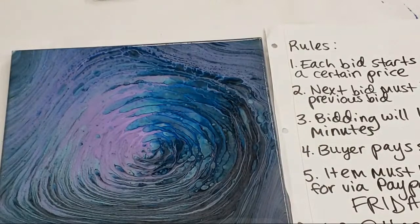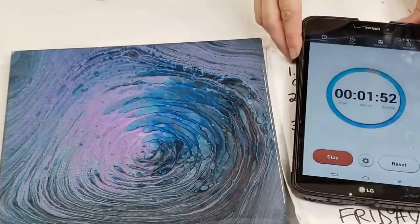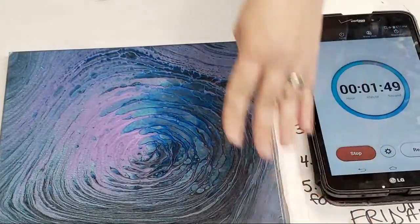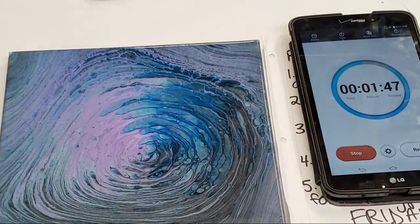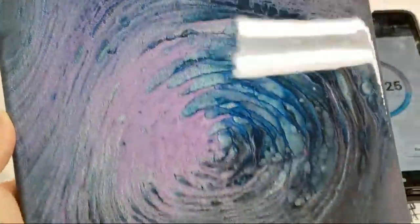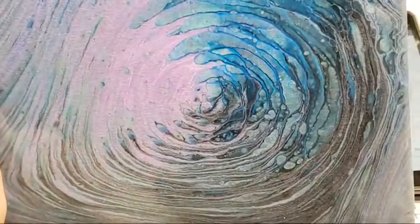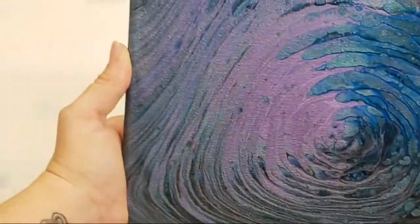On the close-up: this is two-part resin, sealed with Stone Coat Countertops Art Coat. It's a 10 by 10 canvas. I love this one — sealing it with resin seemed like a really good idea. It's pretty much all metallic paints. I did this one a while back; I don't think I actually did it on a video.